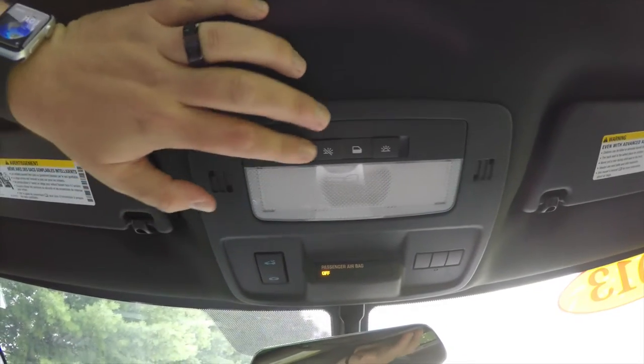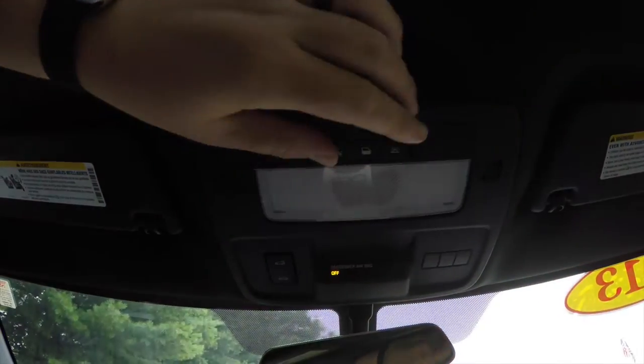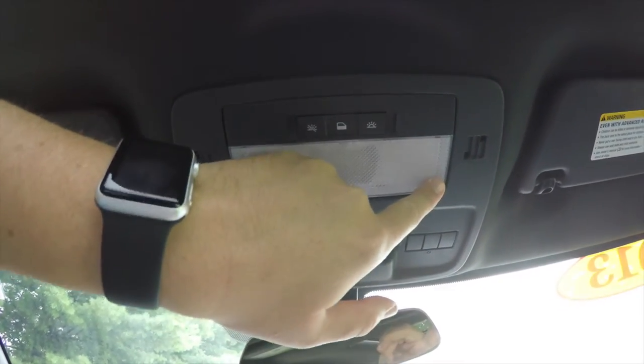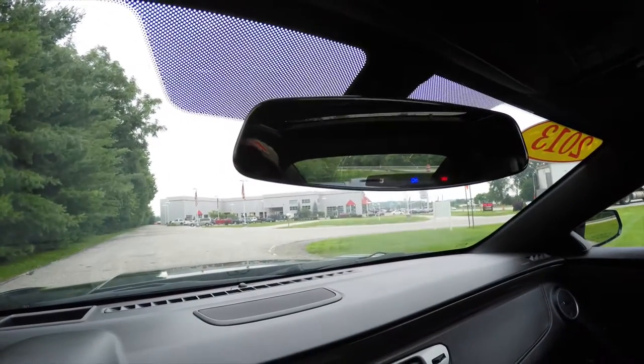Looking overhead, you have overhead lighting plus your power center of control HomeLink universal garage door opener, plus the automatic dim rearview mirror with integrated OnStar.